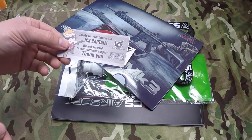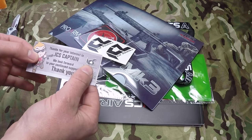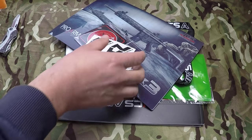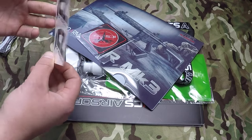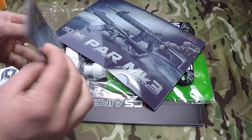Okay, so it is to do with the ICS Captain competition. It says: 'Thanks for your interest in ICS Captain, we look forward to your continued support.' So we've got decals, stickers, and a velcro patch — quite nice.